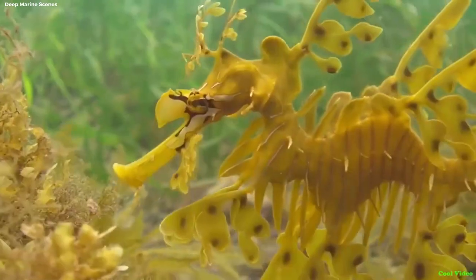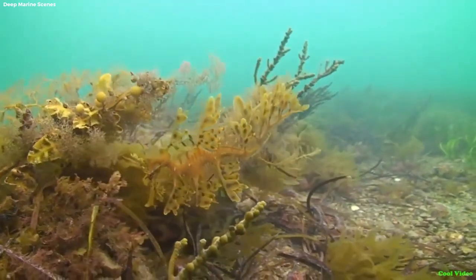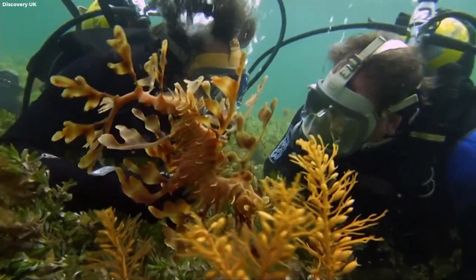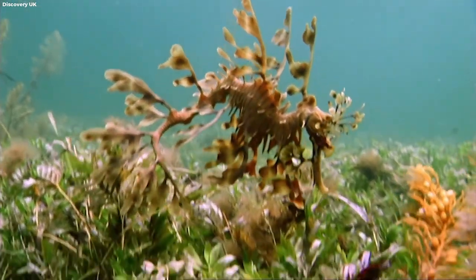Leafy Sea Dragon. Venture into the depths of the ocean and encounter the enigmatic Leafy Sea Dragon, a mesmerizing creature that seems like a fragment of a fairy tale. Draped in leaf-like appendages, it harmonizes with the swaying kelp forests, becoming a hidden treasure amid the underwater realm.